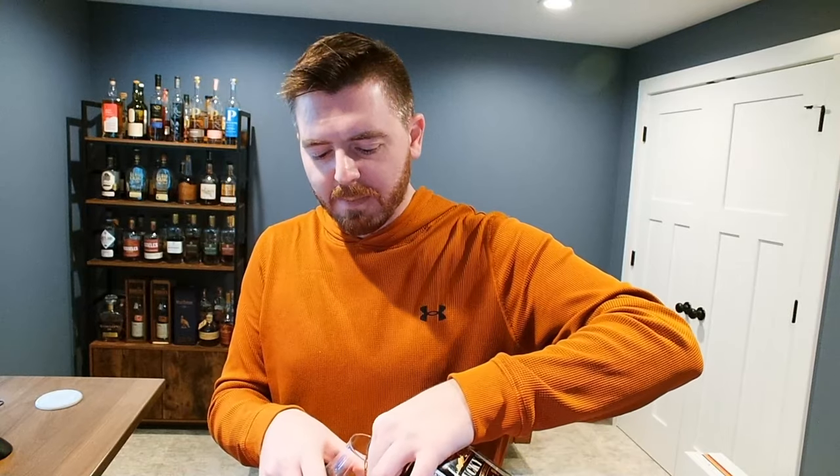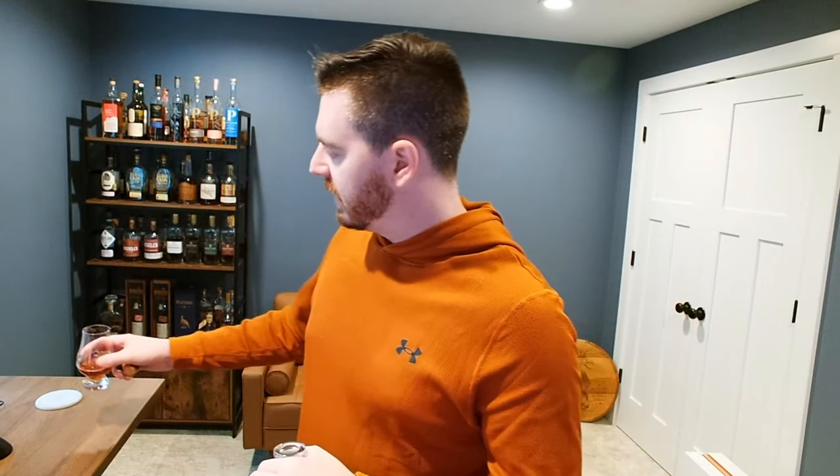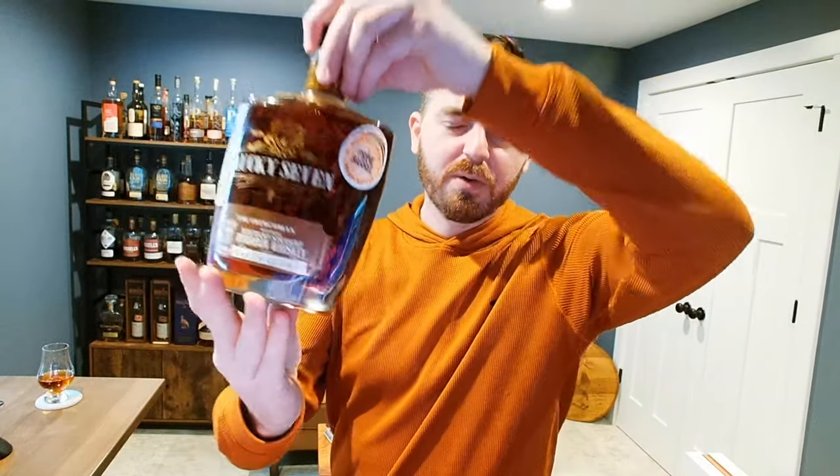That was a satisfying pop on the cork — more of a pop than a thunk. I'm really appreciating the color on this. It's a deep chestnut brown, beautiful and rich. As that opens up, let's chat about a couple of things you may not know about Lucky Seven, specifically the Frenchman.